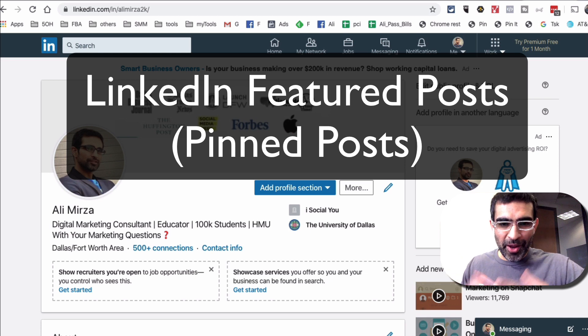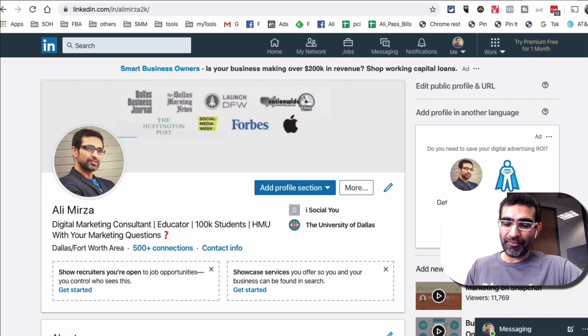Hey, what's up guys? Ali here from mysocialnew.com and welcome back to my channel. Today we're going to talk about a brand new feature that LinkedIn recently launched. This feature can help you boost your personal profile on LinkedIn and attract the right type of audience. It's the pinned post or featured content that you can add to your profile on LinkedIn.